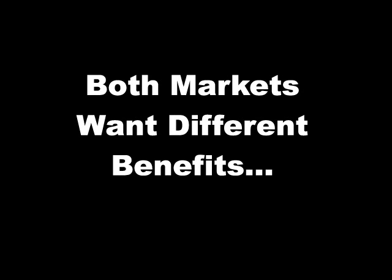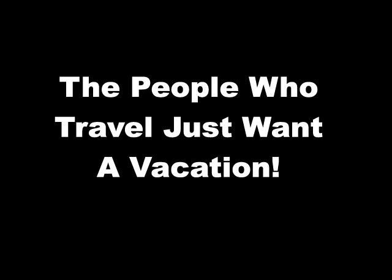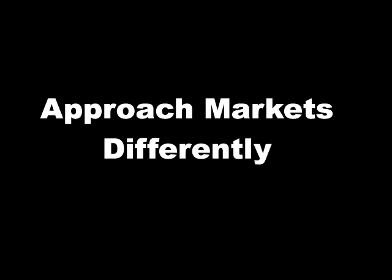Both markets want different benefits. The first one being the entrepreneurs want financial freedom, whereas the people who travel just want a vacation. So you need to approach these markets differently.